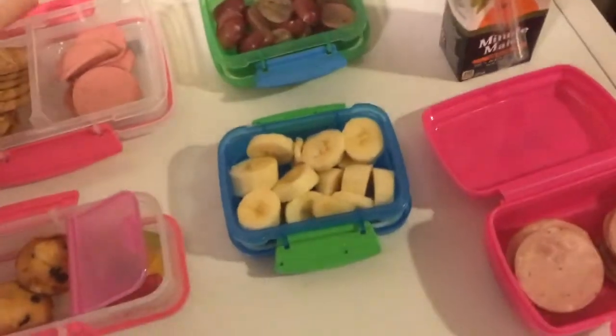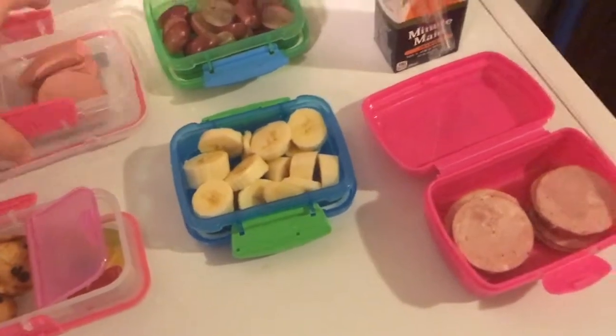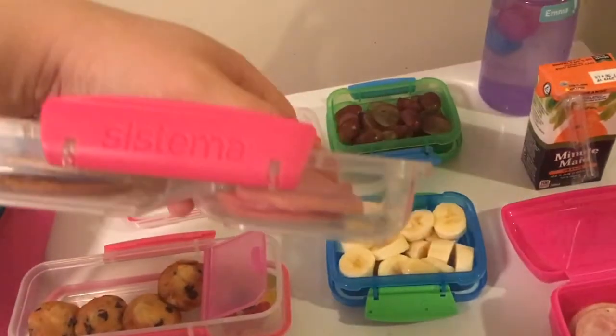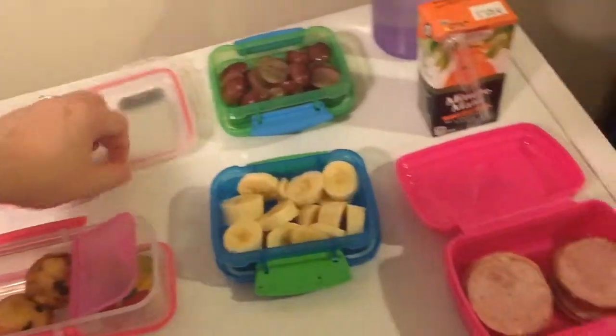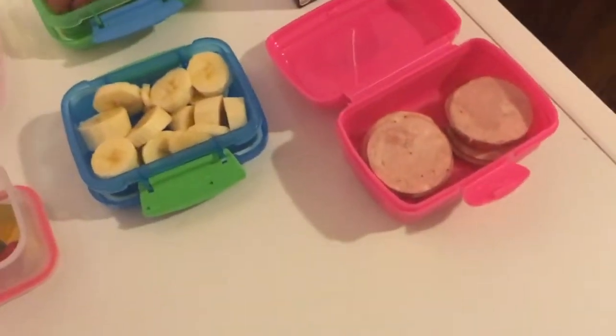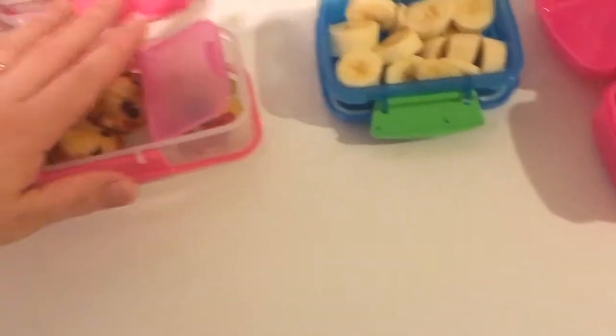I didn't do a haul because it was very very little, but these are the new containers that I got for her because her old ones were kind of nasty. So we got her the pink Systema container — it's just like the blue one she had. I got pink because it matches this one she already had; I got that one back in September for her first day back to school.